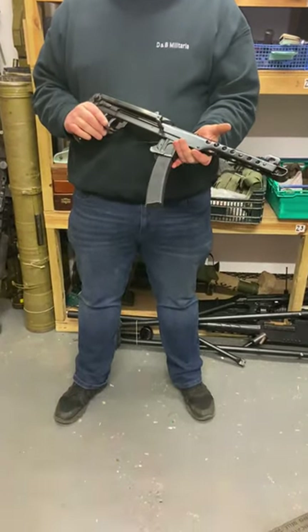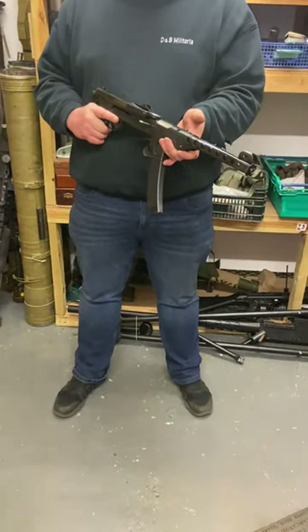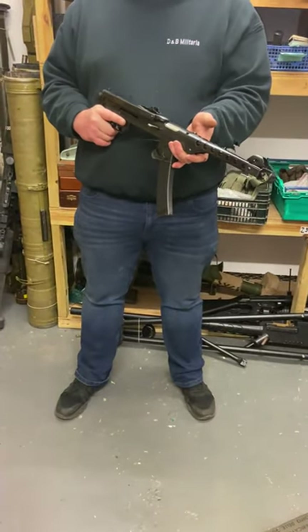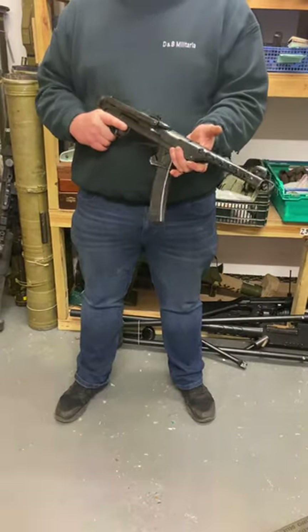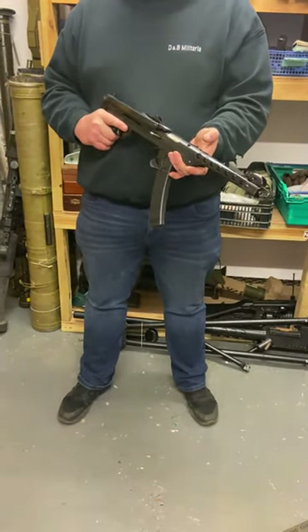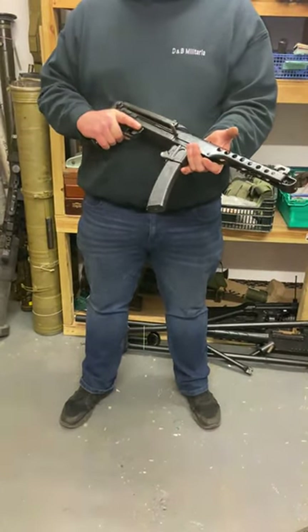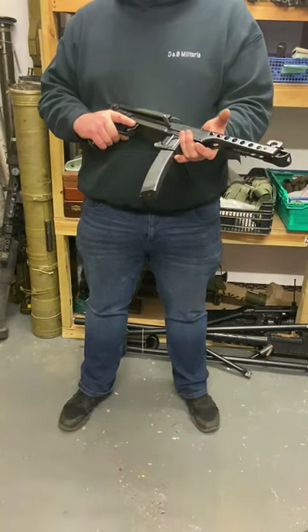Here we have the PPS-43 submachine gun. Just Google the history of this gun — it will amaze you. I'm not going to go into it now, but it was in service with the Russians from 1942 to 1943, during the Siege of Stalingrad.